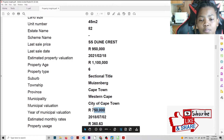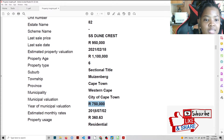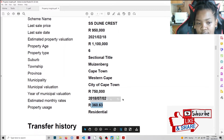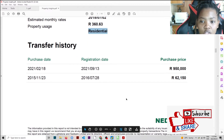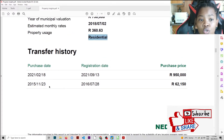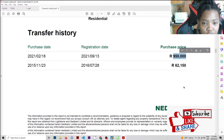The transfer history shows it's only been transferred twice, which makes sense for a new complex. In 2015 it was first purchased and registered in 2016 — it was a new development. The person bought it for 620,000 and later sold it for 950,000. So it's only had two owners. That's what you're seeing in the transfer history.